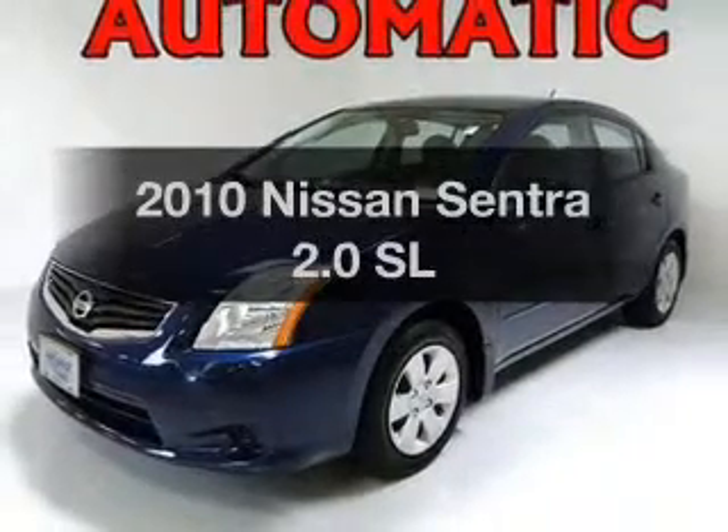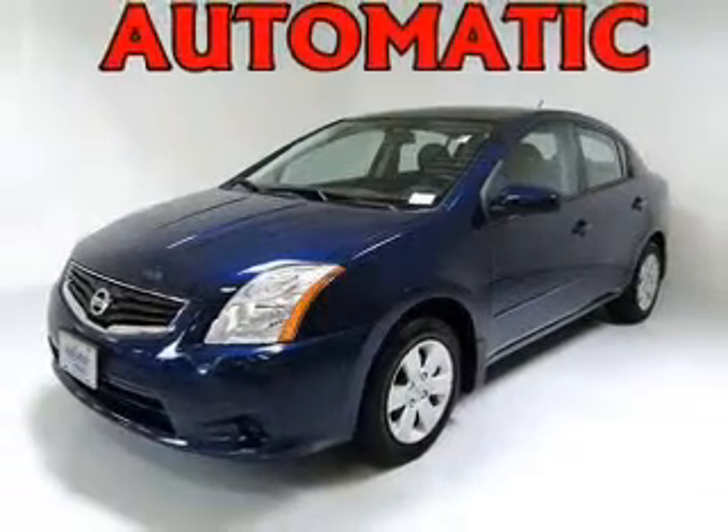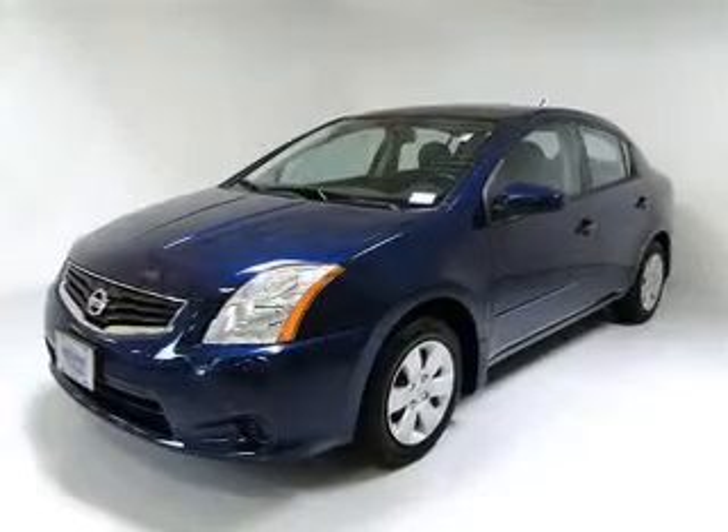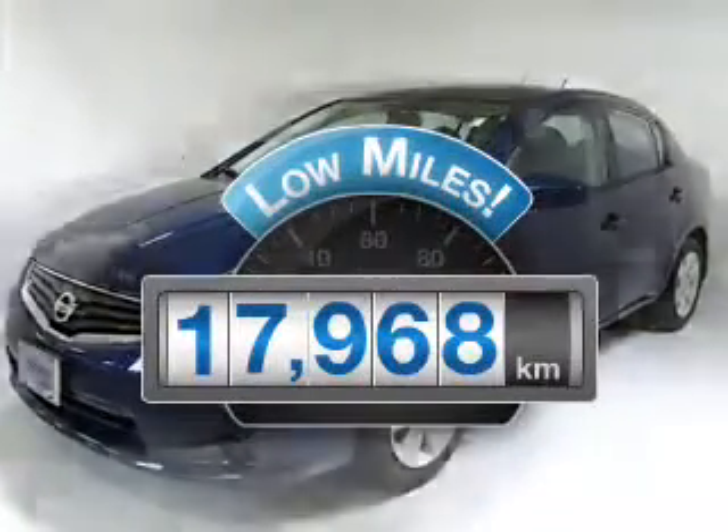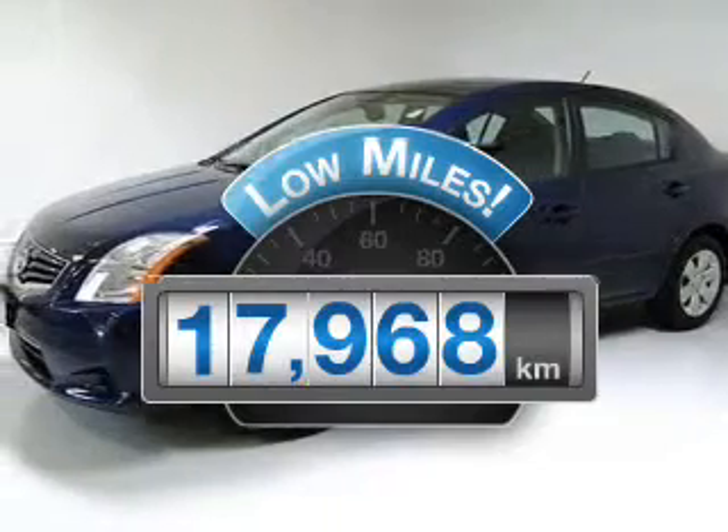Imagine yourself in this 2010 Nissan Sentra. If you're looking for an automobile with great attributes, look no further. Why worry about high mileage? Choosing a ride with lower mileage is the right choice for your busy life.